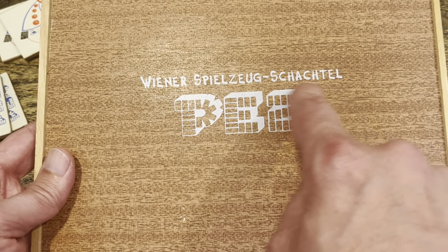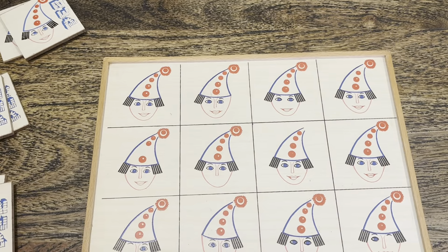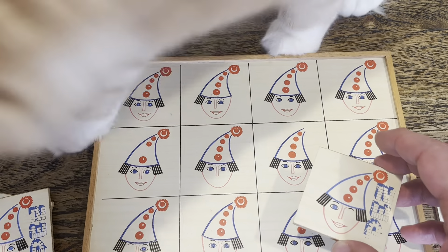Spielzug Schachtel. It is a game where you try to match up these pieces.